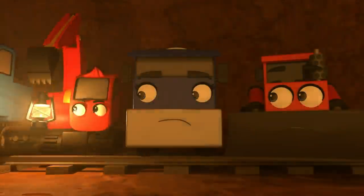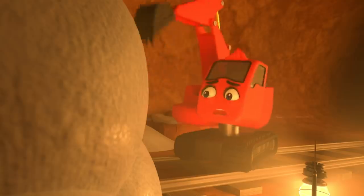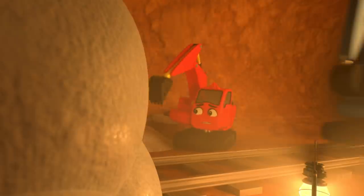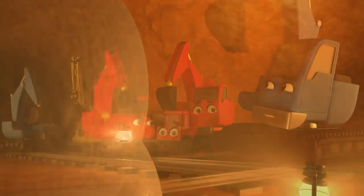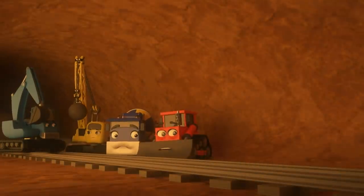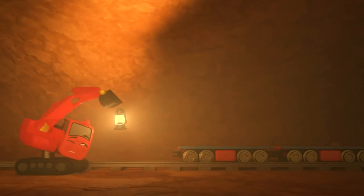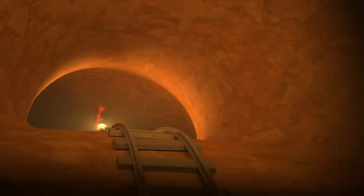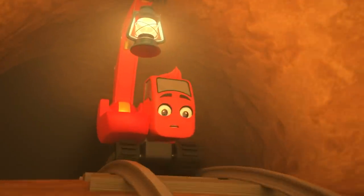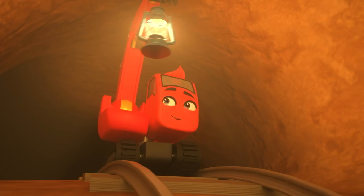It's really dark in the tunnel. Diggly grabs the lantern and investigates the snowed-in entrance — it looks too thick to dig through. Even Johnny can't dig through it. Diggly investigates the rest of the tunnel and spots something ahead: train carriages on the tracks, leading deeper into the tunnel.